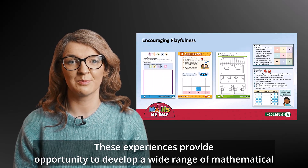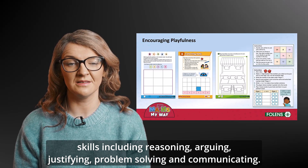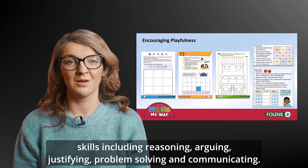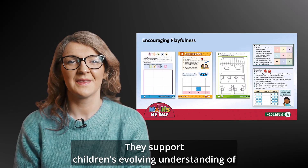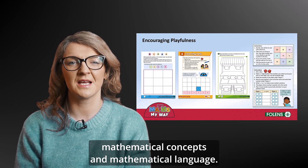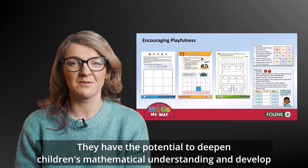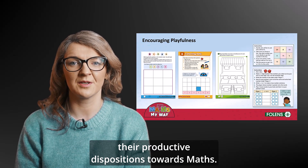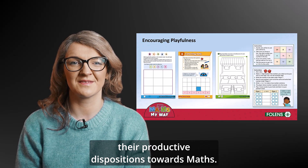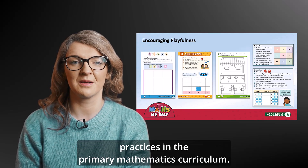These experiences provide opportunity to develop a wide range of mathematical skills including reasoning, arguing, justifying, problem solving, and communicating. They support children's evolving understanding of mathematical concepts and mathematical language. They have the potential to deepen children's mathematical understanding and to develop their productive dispositions towards maths, another of the five key pedagogical practices in the primary mathematics curriculum.